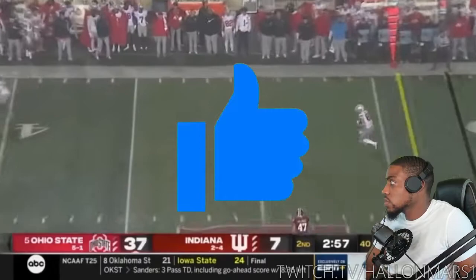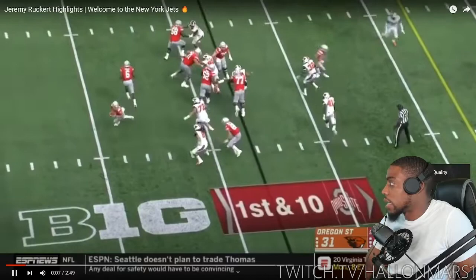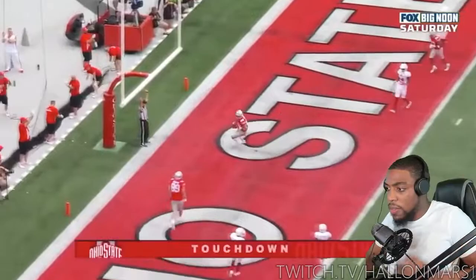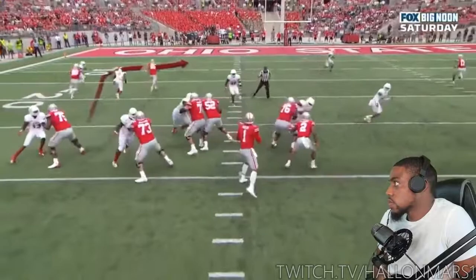Let's jump into it. Is he more of a blocking or receiving tight end? Y'all let me know. He doesn't look super fast or anything.